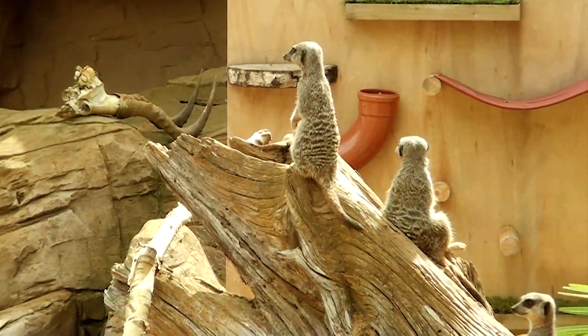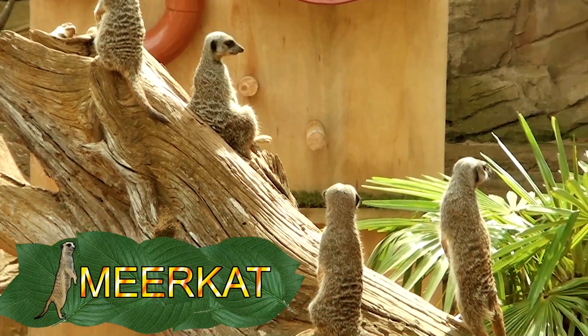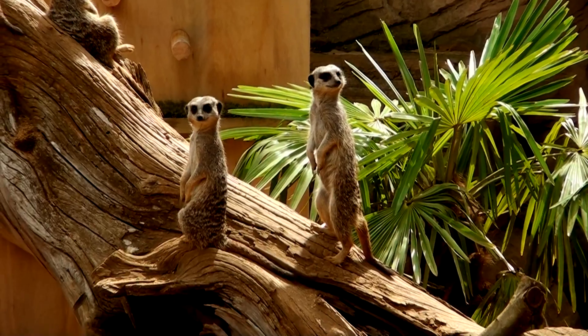The first animal is the slender-tailed meerkat. A group of these meerkats are called a mob. They often eat venomous snakes and scorpions as they have some immunity to venom.